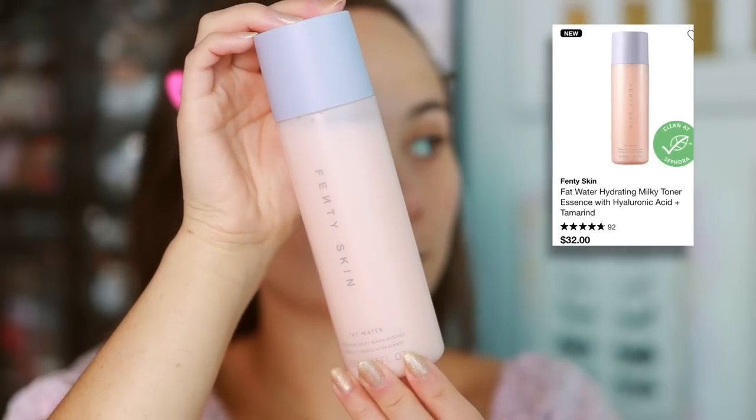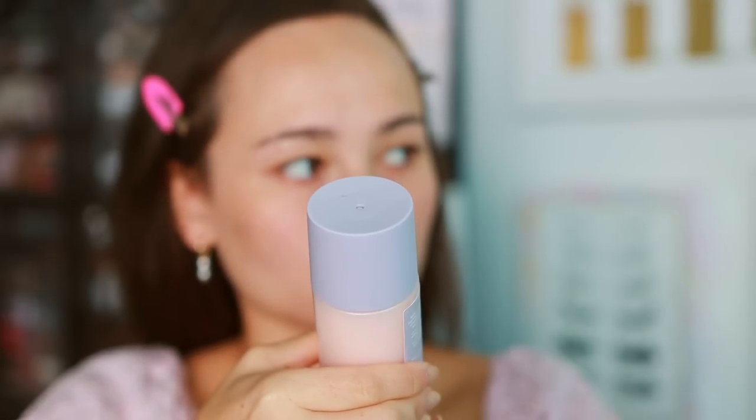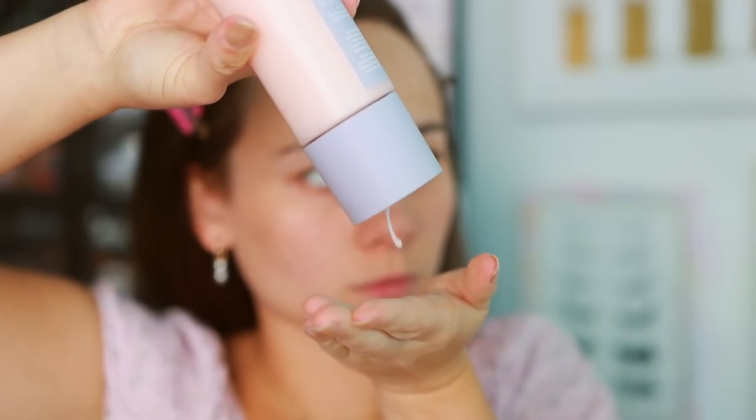The next product is from Fenty Skin — this is the Fat Water. They describe it as a hydrating milky toner essence. It does have a fragrance, so if you're sensitive to fragrance, back off of this. To me it has a very floral fragrance — it smells like chrysanthemum tea, which I grew up with, so that's probably 50% of the reason why I love it. It's a toner that's slightly hydrating with a moisturizing feel. When I use this I still go in with my normal moisturizer, but it adds that extra layer of hydration.